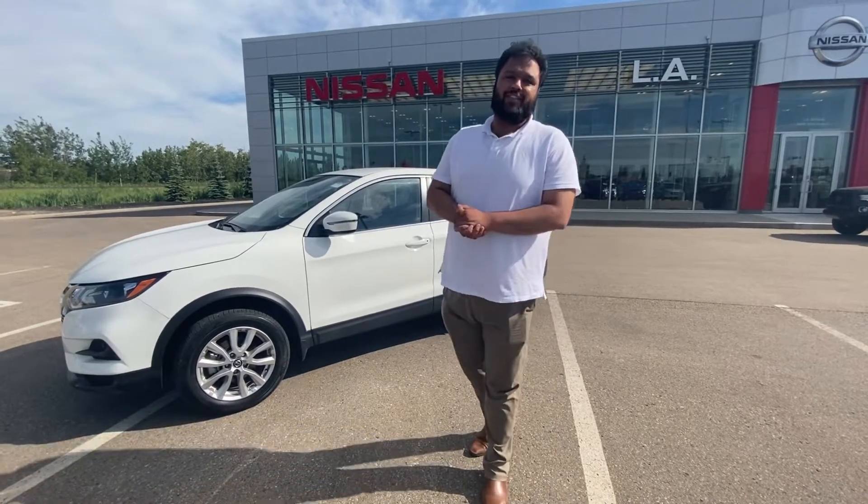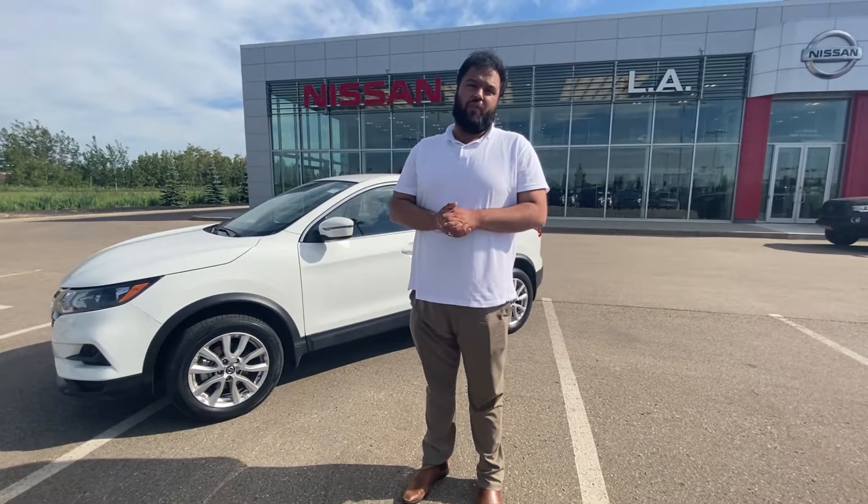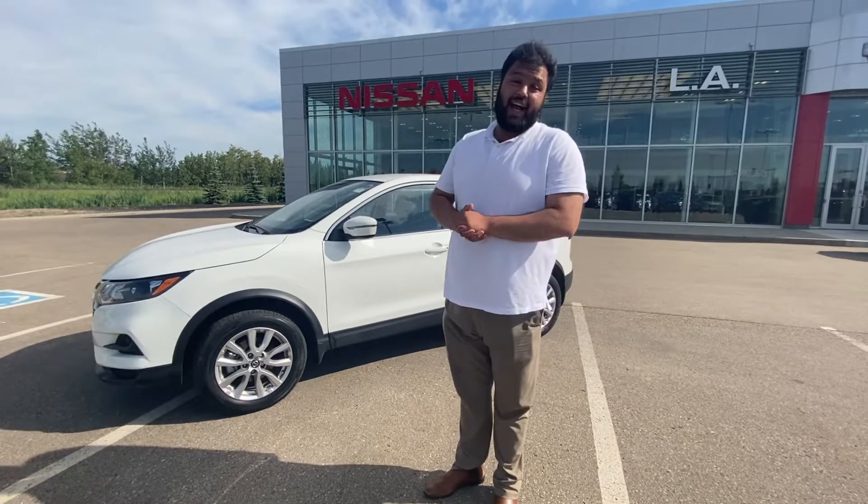Hi there, Bacar here with LA Nissan, Canada's highest rated Nissan dealership. Just wanted to go ahead and make a quick video for you to introduce myself and show you your Cash Guide.